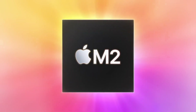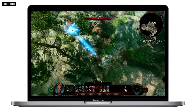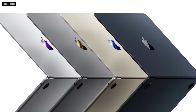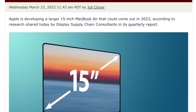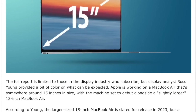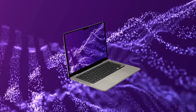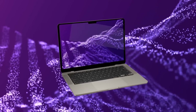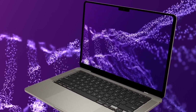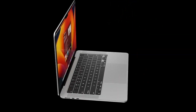WWDC kick-started the M2 journey and we're expecting most remaining M1 devices to get M2 in fall of this year and spring of 2023. Reports suggest the larger MacBook is coming in 2023 — some claim production will start at the early end of 2023 ready for a spring event, while others say the M2 MacBook Air Max could come at WWDC 2023. It's a little too early to give a definitive date.